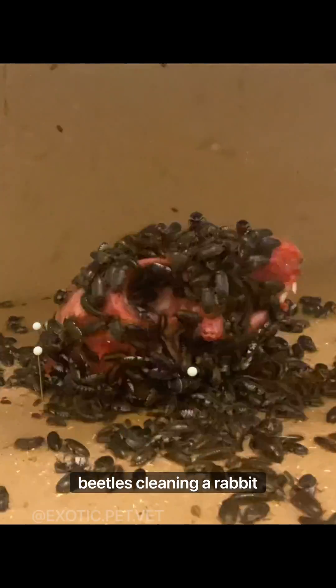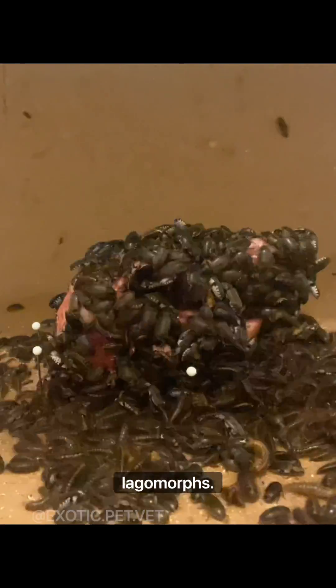This is a time-lapse of my dermestid beetles cleaning a rabbit skull. Rabbits are not considered rodents — they're actually classified as lagomorphs.